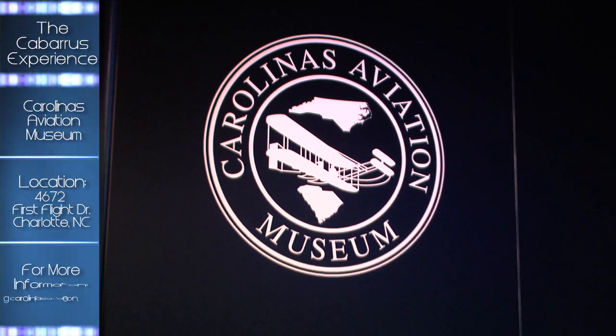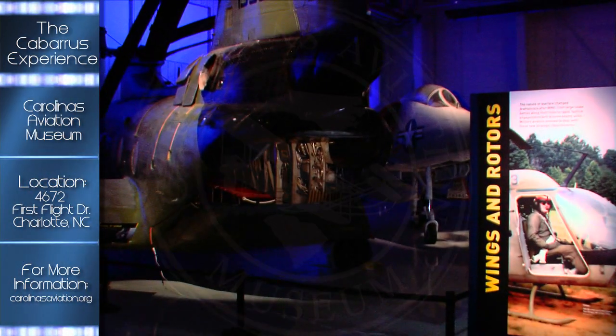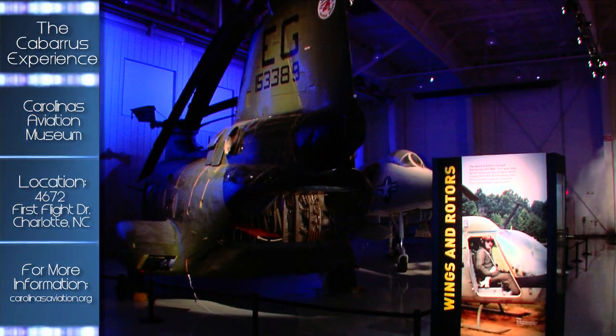We're here at the Carolinas Aviation Museum. It's definitely worth the visit, especially after its recent renovation with expanded exhibits and many interactive features.